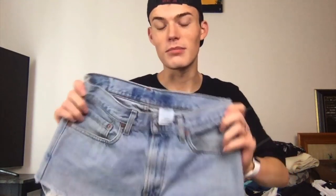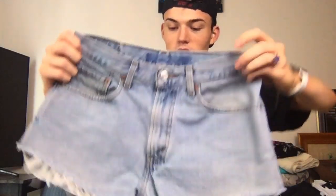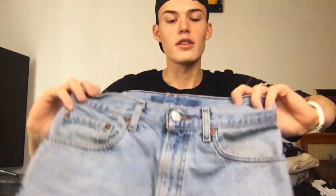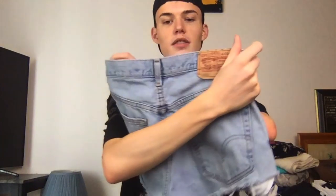These I got from the bins — this is the only one from the bins. These I turned into shorts. Didn't I do a good job? They were vintage normal Levi's. I think they're really cute.